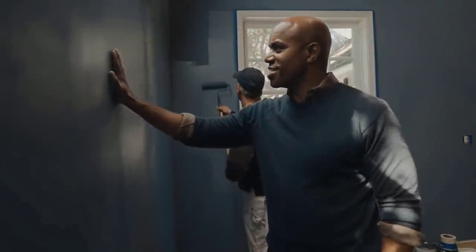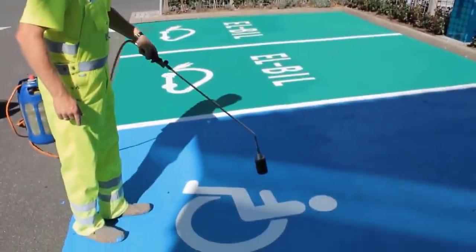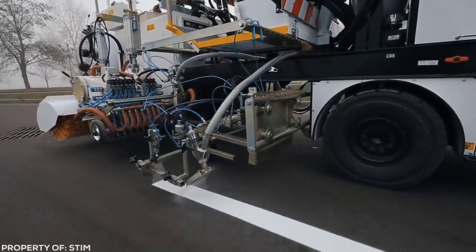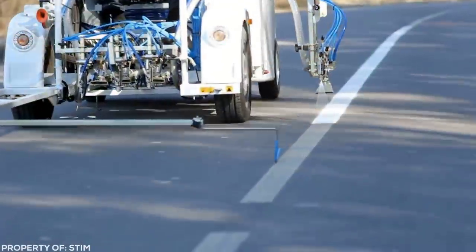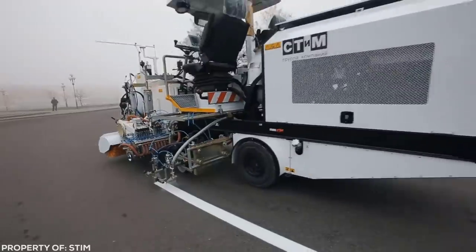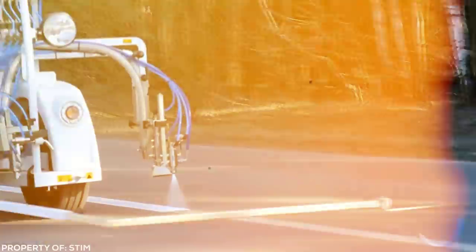Oftentimes the most satisfying things to watch are the simplest things you can possibly imagine. There's no reason to get complicated when watching a line of white paint being put on a road is as relaxing as this. These machines give you things that humans just can't — perfectly straight, evenly spaced, smooth lines. Add in a curve and the contrast of the light paint on the dark asphalt and you have some of the most satisfying viewing you'll ever encounter.